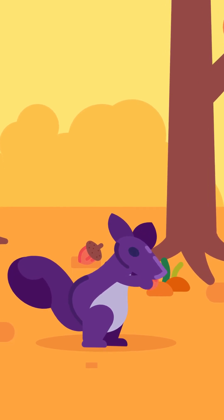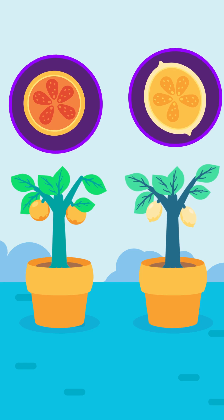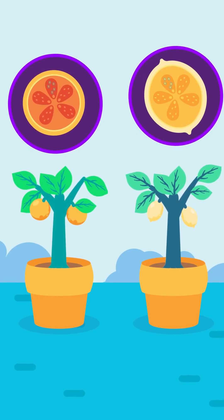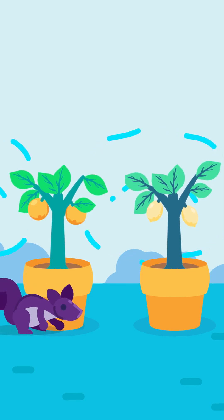Most of the fruits dispersed by animals are edible. In lemons and oranges, the fruit chamber has succulent hairs, and food materials are mainly stored in these hairs. Succulent fruits are scented, and their skins are often brightly colored to attract animals.